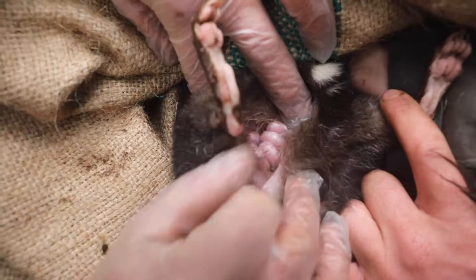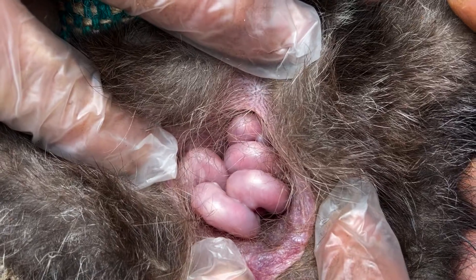One, two, three, four, five, six joeys. And it's amazing to confirm 63 joeys in total — it's the most we've ever bred. It's just amazing.